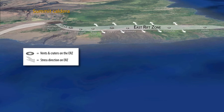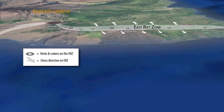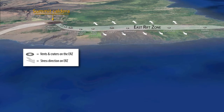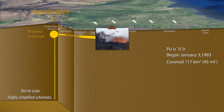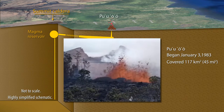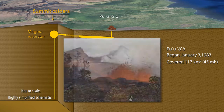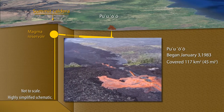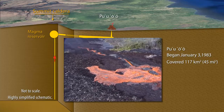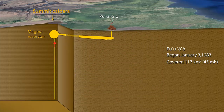Rift zones are linear sets of cracks and fissures that can facilitate the movement of magma below the surface. The eruption that created the Pu'u'o'o cone began on January 3, 1983, and erupted nearly continuously for 35 years, relentlessly mantling the landscape with over 117 square kilometers of lava. During that time, magma rose from deep in the mantle, forcing magma stored in the summit reservoir down the east rift zone to erupt at Pu'u'o'o.